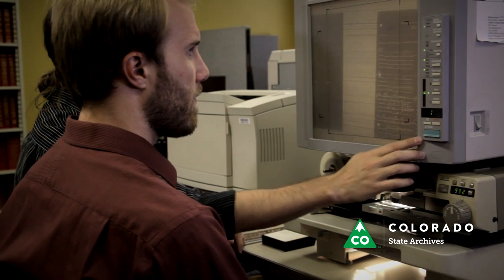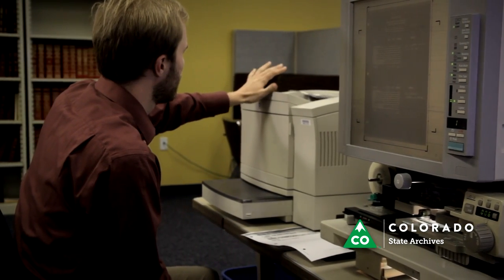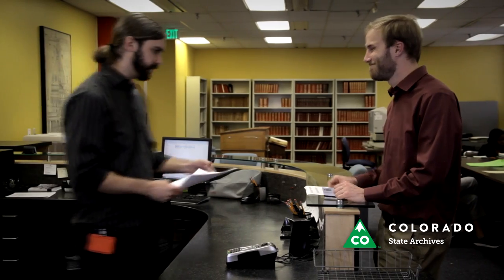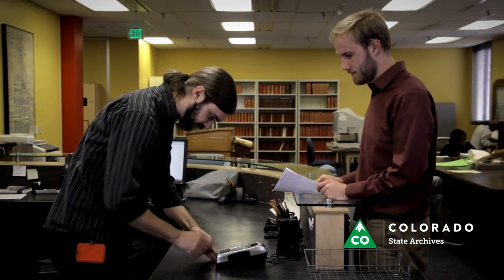While viewing records is free, there are fees associated with making copies or scans of the materials. State Archives provides a self-serve copier and scanner for use. Current fees are on our website. After obtaining your copies or prints, return to the research desk with your materials. Any payments can be made at this time.